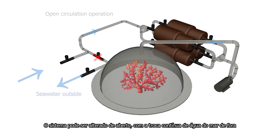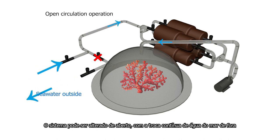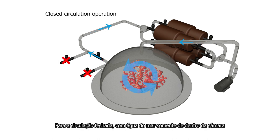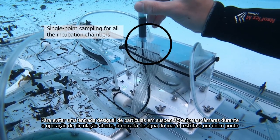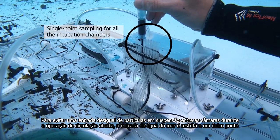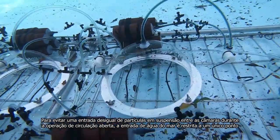The system may be switched from open, with the continuous exchange of seawater from outside, to closed circulation, with seawater only inside the chamber. To avoid an uneven input of suspended particles among the chambers during open circulation operation, seawater entry is restricted to a single point.